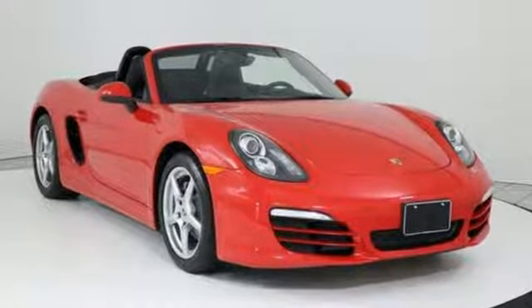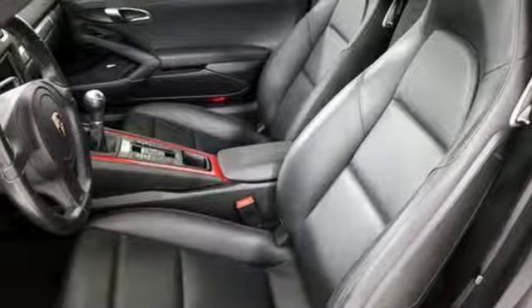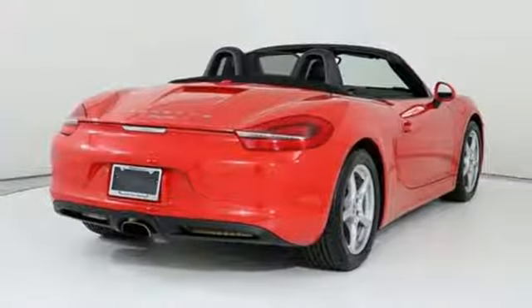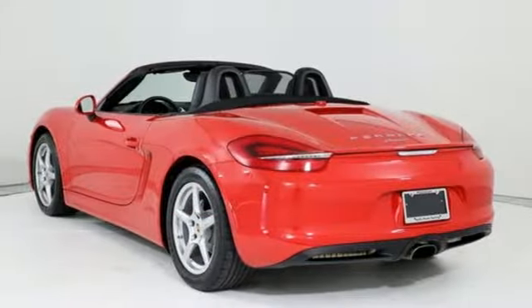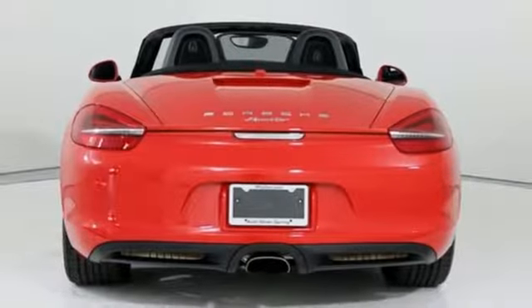Features include touch screen display, power heated mirrors, leather steering wheel, wireless phone connectivity, manual tilting steering column, manual transmission, power convertible roof, gas pressurized shocks, and H6 engine.